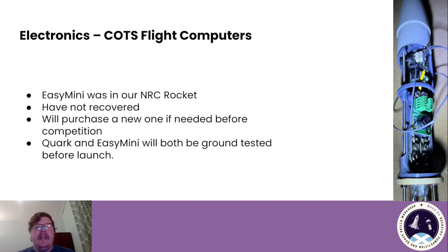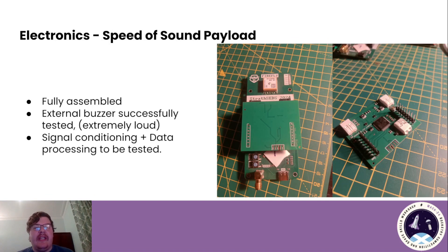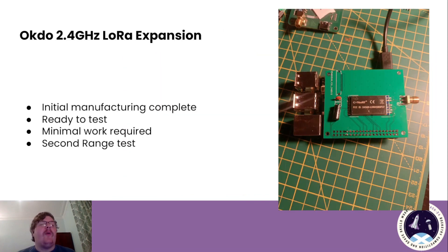Moving on to the COTS flight computers. The Easy Mini was in our NRC rocket, which has since been recovered. We will purchase a new one if needed before competition, but either way, both of our Easy Minis will be ground tested before launch. Firefly 1.1 will be fully assembled and partially tested — the radio GPS has been tested as functional, although we still need to investigate the issues from the NRC launch. The speed of sound payload has been fully assembled. The external buzzer has been tested successfully and is extremely loud — we're pretty confident it'll be heard over any wind noise. Signal conditioning and data processing are still to be tested. The tracking ground station motor control board has been assembled and basic testing is underway, the same as the 2.4 GHz board.